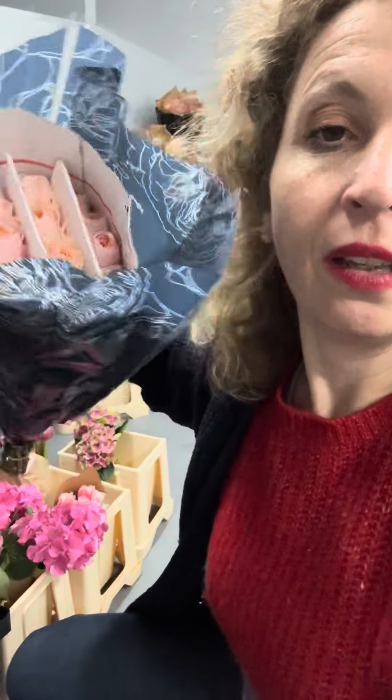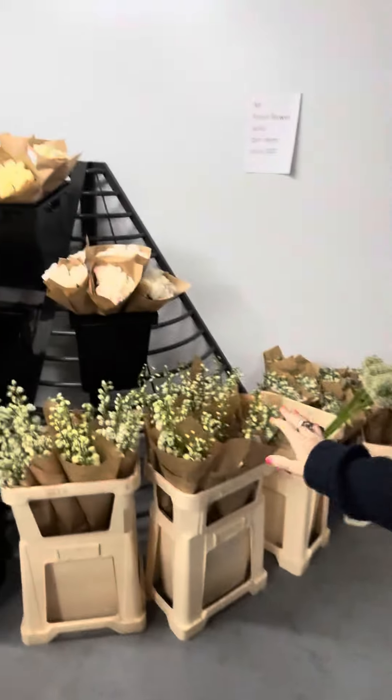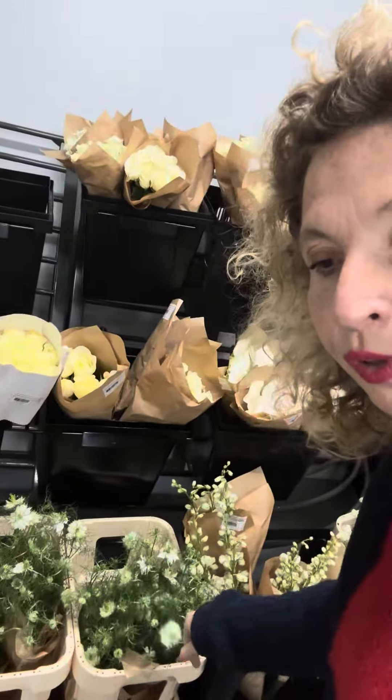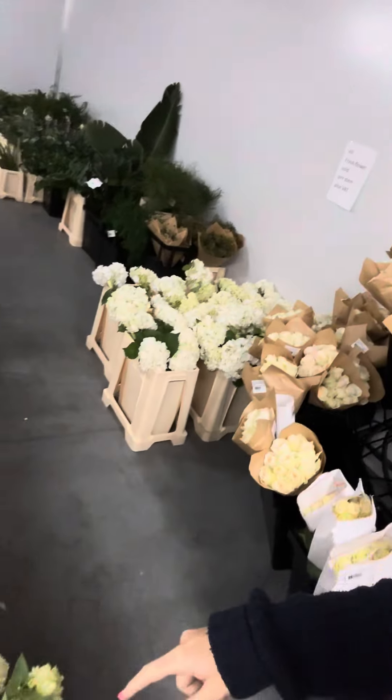This week we have an amazing special on our David Austin roses — just look at how beautiful this color is! We also have white delphiniums and some beautiful nigella.